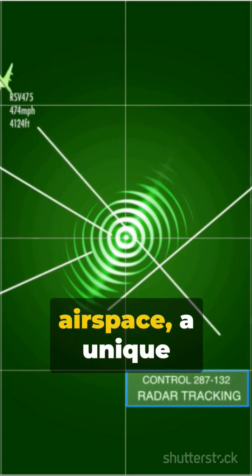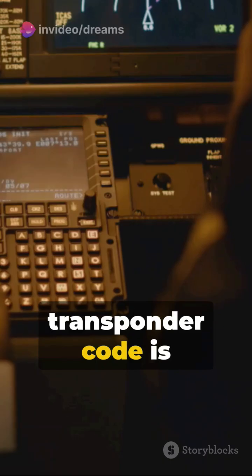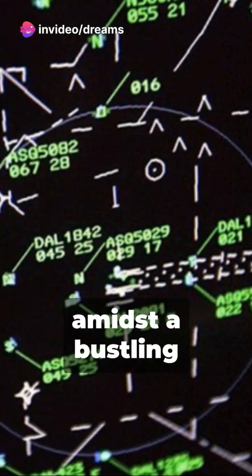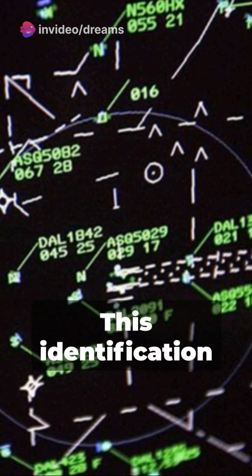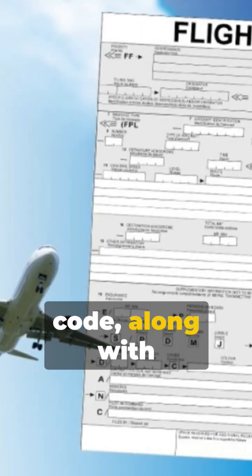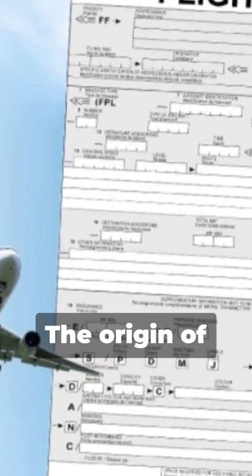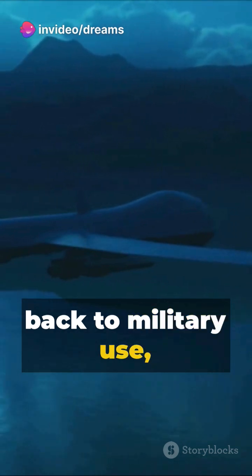Before each flight into controlled airspace, a unique transponder code is assigned, allowing the ATC to identify a specific aircraft amidst a bustling radar screen. This identification code, along with altitude, helps align the aircraft's track with its flight plan.